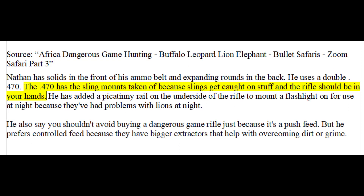I have a much higher opinion of professional hunter Nathan Askew. He uses a .470 double rifle and has removed the sling mounts because slings get caught on things and the rifle should be in your hands anyway. He has also added a Picatinny rail on the underside to mount a flashlight, due to problems with lions at night — the same thing Alaskan bear guides have done. He says you shouldn't avoid a dangerous game rifle just because it's a push feed, but that controlled round feed rifles are better due to larger extractors that help overcome dirt or grime.